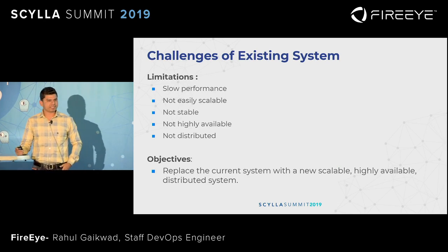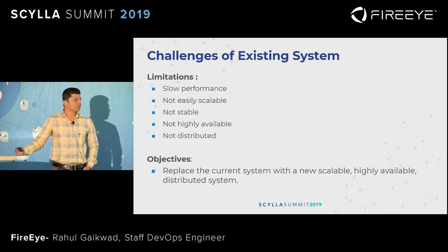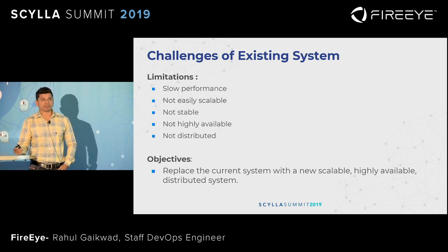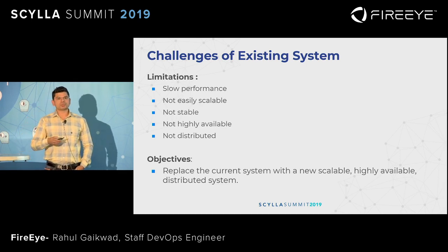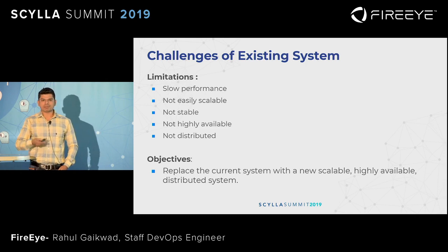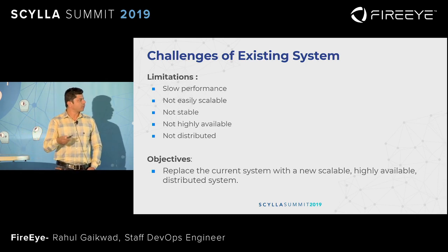The challenges of our existing system: as our system was built on top of Postgres, it was not highly available, not scalable, not stable, and not distributed. Over time, our intel system became very popular and effective, so usage increased from a few users to several hundreds of users. That's why we became a victim of our own success — we started facing performance limitations.